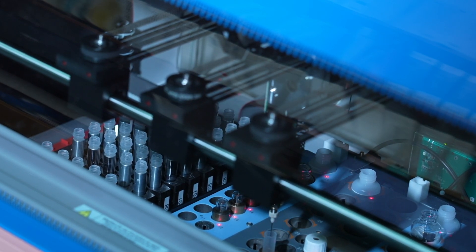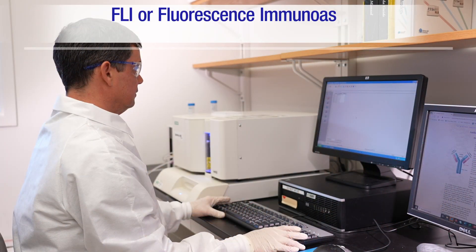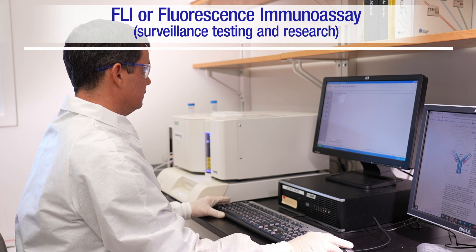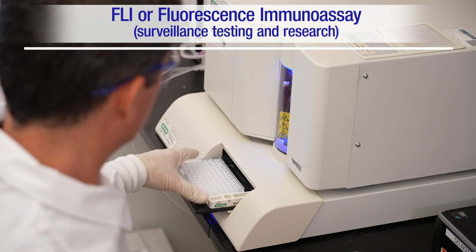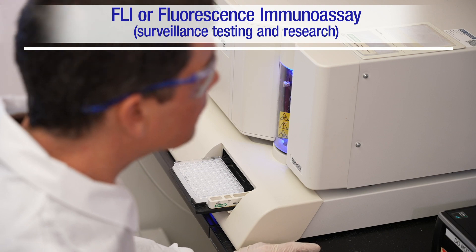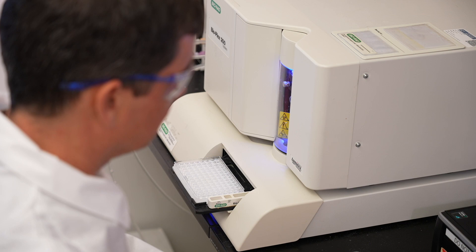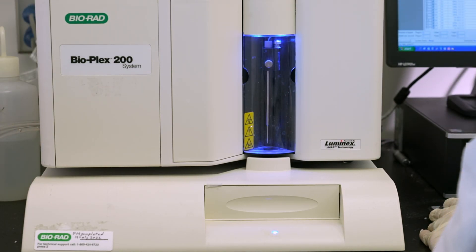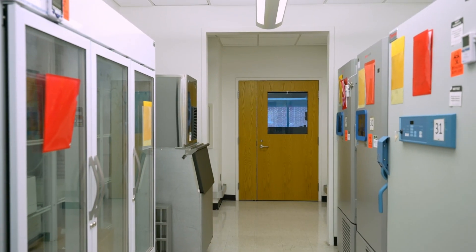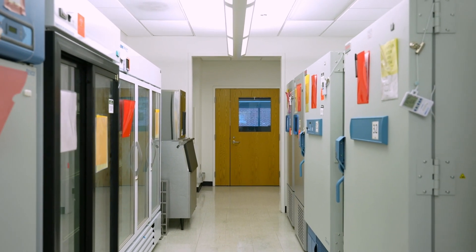In the FLEA lab, we do surveillance testing as well as research using a third type of test called the FLEA, or fluorescence immunoassay. FLEA is the method CDC's Brian Boylan developed and is a good example of how we work in the lab to improve testing. We use the FLEA to help rule out false positives in the surveillance testing. Dozens of freezers store blood samples and reagents and are monitored all the time to make sure that they stay at the proper temperature.